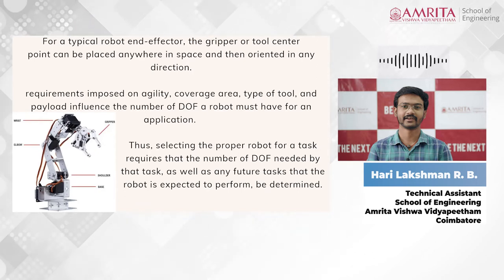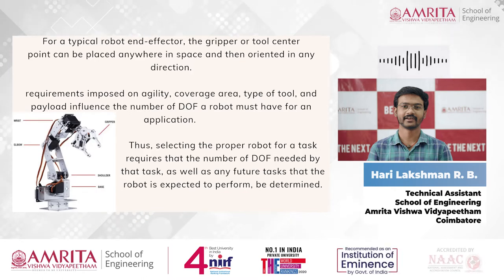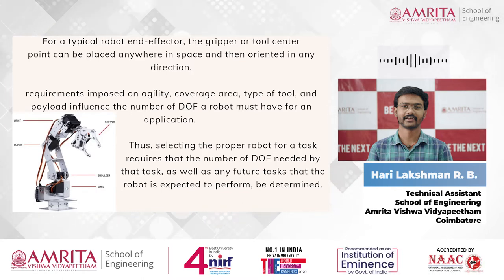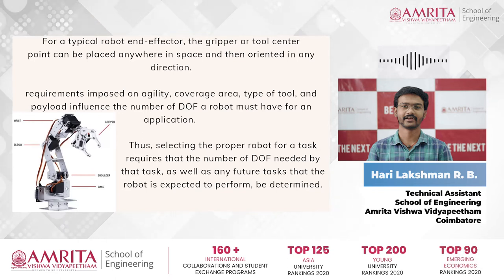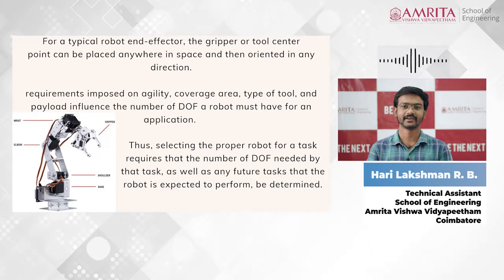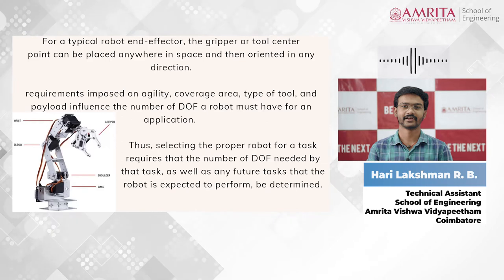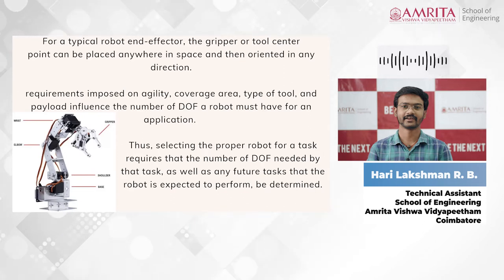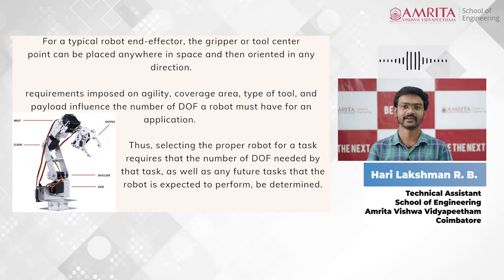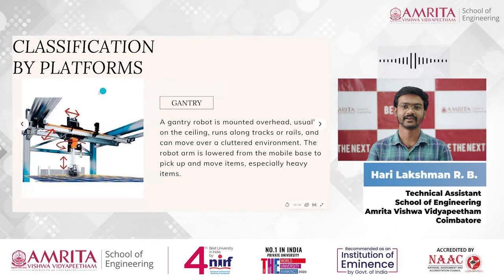The workspace is the total area a gripper can cover. In summary, requirements imposed on agility, coverage area, type of tool, and payload influence the number of degrees of freedom of a robot. Robots are commercially available with as few as three and as many as seven or more degrees of freedom, depending on the requirement and purpose.